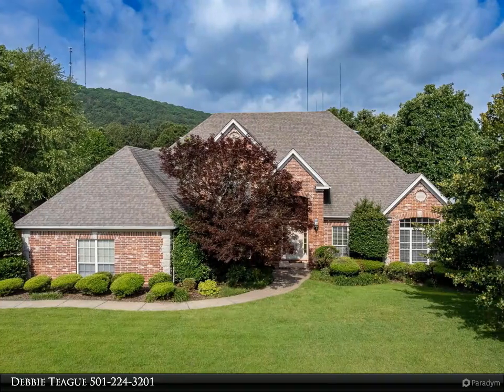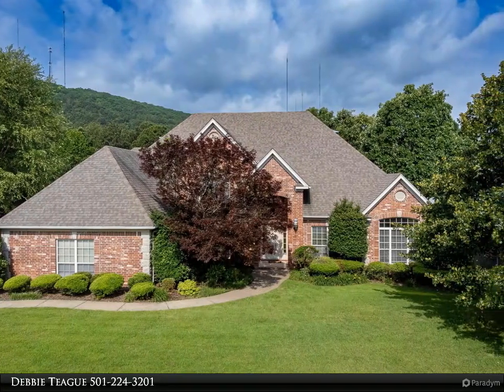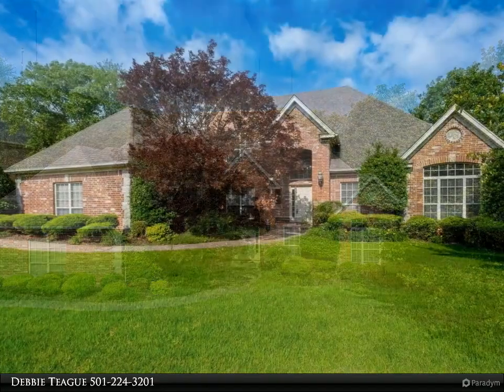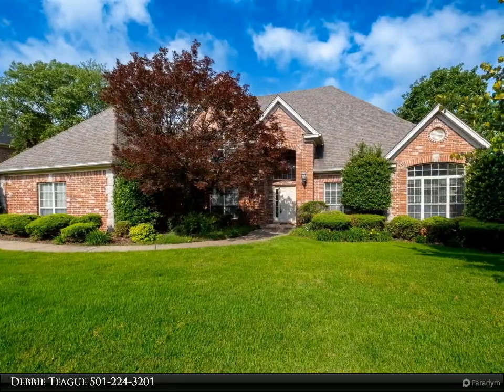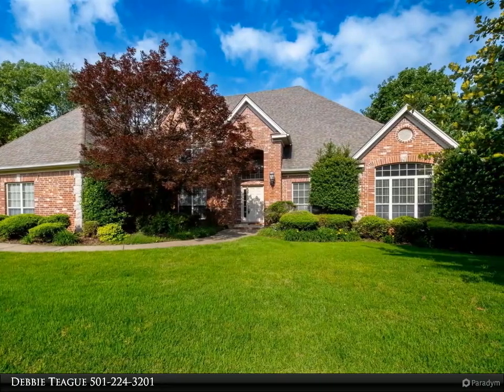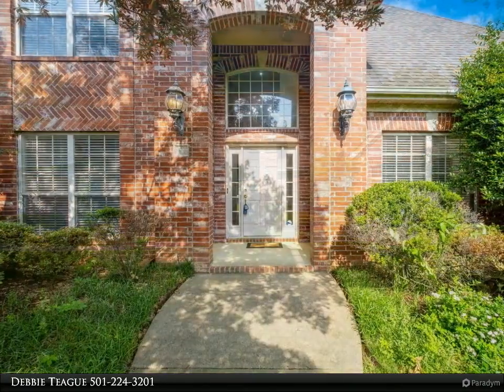This Janet Jones Company property video is presented by Debbie Teague. Tall windows, soaring ceilings, handsome hardwood floors, and spacious living are some of the features you'll find in this lovely, well-maintained home in a great neighborhood.